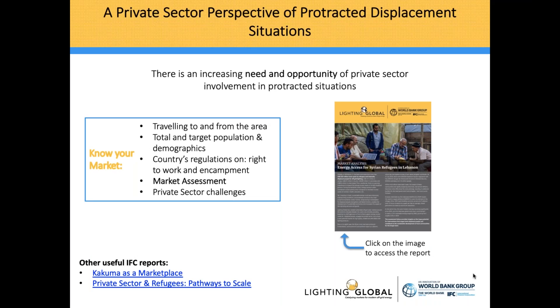Thank you Chris. I'll be talking about what the private sector looks at whenever entering a new market, specifically in displacement situations, and tell you more about what we found in Lebanon in 2018. Lighting Global is a joint IFC World Bank program, active in the solar off-grid commercial market for more than 10 years. Our programmatic approach is based on quality assurance, business development from the IFC side, and support to governments from the World Bank side. When a company is looking into going into a new market, a market assessment is one of the key elements — and that's exactly what we did in Lebanon in 2018.